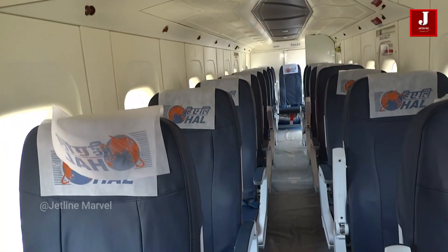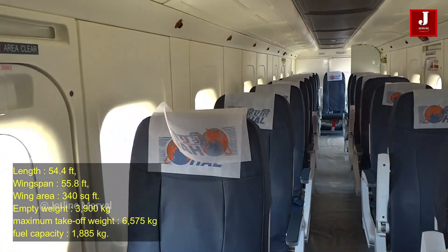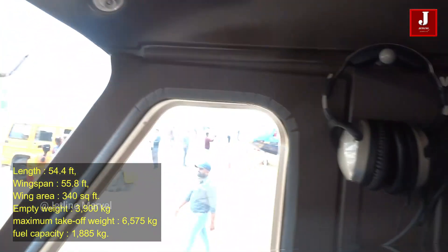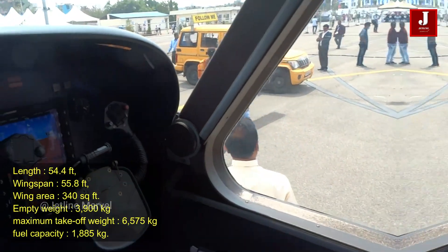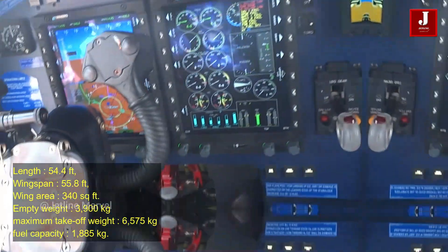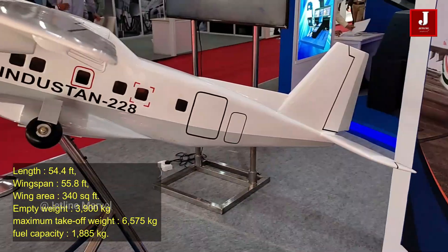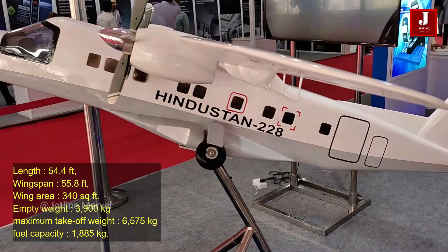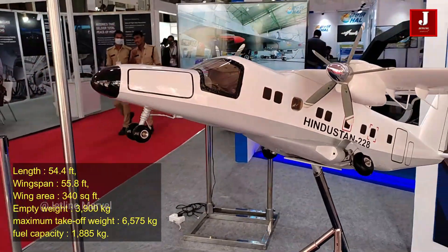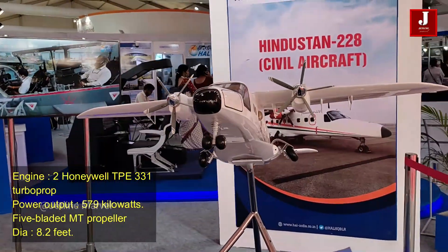It has two crew members and can accommodate up to 19 passengers. This aircraft has a length of 54.4 feet, a wingspan of 55.8 feet, and a wing area of 340 square feet. Empty weight is around 3,900 kilograms, with a maximum takeoff weight of 6,575 kilograms and a fuel capacity of 1,885 kilograms.